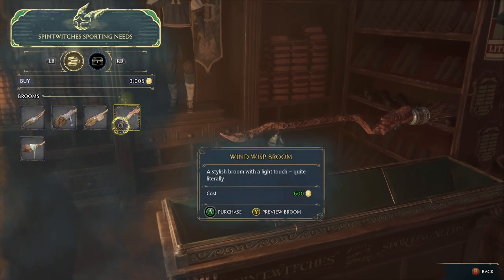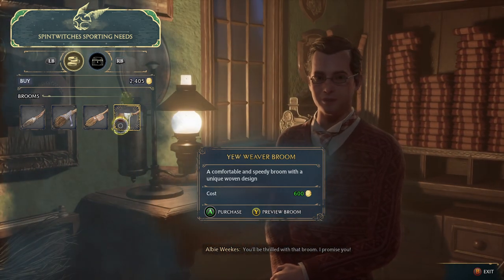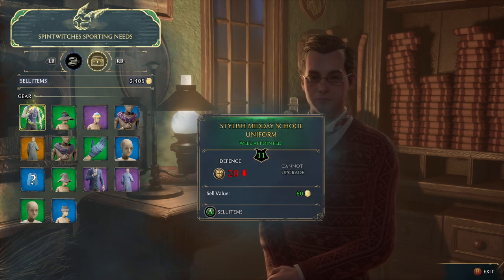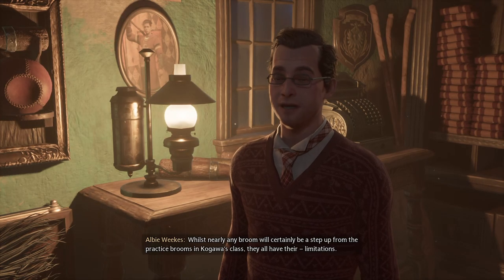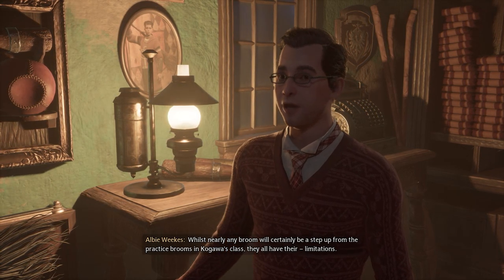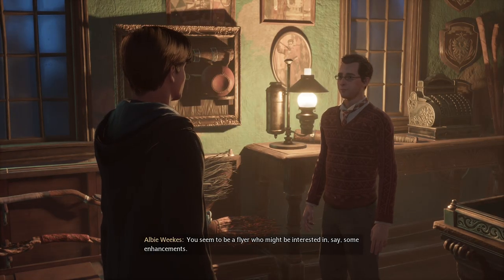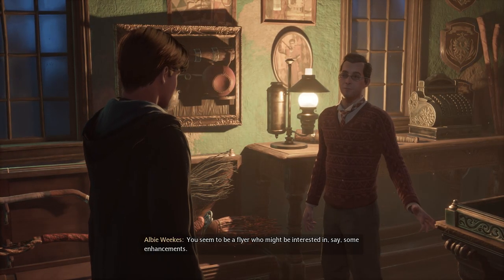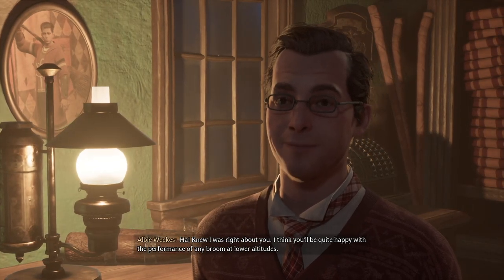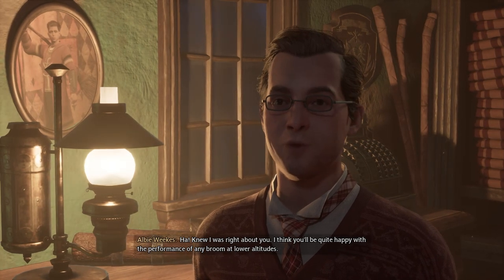Okay, I like this one — the Nimbus. You'll be thrilled with that broom, I promise you. Let me sell most of my items here first. Whilst nearly any broom will certainly be a step up from the practice brooms in Kagawa's class, they all have their limitations. You seem to be a flyer who might be interested in some enhancements.